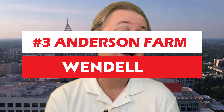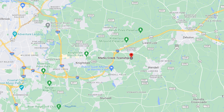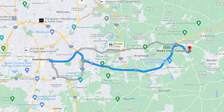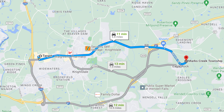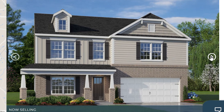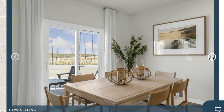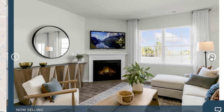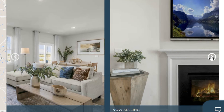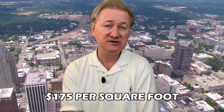At number three, we've got Anderson Farm built by DR Horton, located just off Highway 64 in the Raleigh suburb of Wendell, North Carolina. You're only about 20 to 25 minutes from downtown Raleigh and about 10 minutes from the shops at Knightdale Station. Anderson Farm is super affordable but doesn't skimp on amenities — there's a community swimming pool, a greenway trail, granite countertops, backsplash, and stainless steel appliances. Homes range from around 1,500 to over 3,000 square feet, typically three to five bedrooms, priced between the low and mid fours at around $175–$176 per square foot.